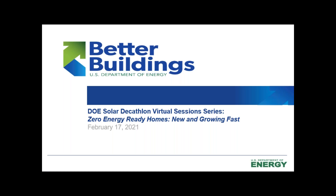Welcome and thank you for participating in today's Department of Energy Solar Decathlon virtual session which will address zero energy ready homes, new and growing fast. My name is Jonathan Cohen and I work on the Solar Decathlon as well as run the Better Buildings residential network with the Department of Energy. We strongly encourage you to ask the questions you want answers to on today's virtual session. There will be a recording of this virtual session that will be available on the Solar Decathlon website. Just search solar decathlon or solardecathlon.gov to reach the website and access all of those recordings.